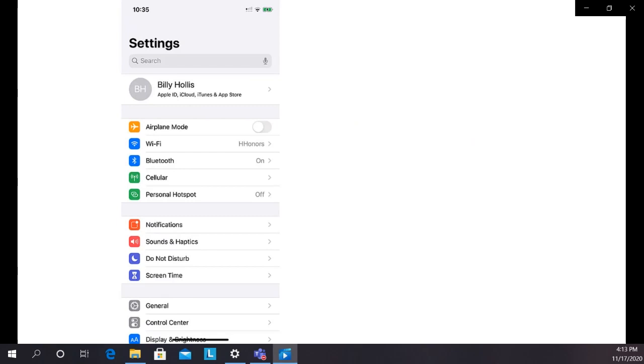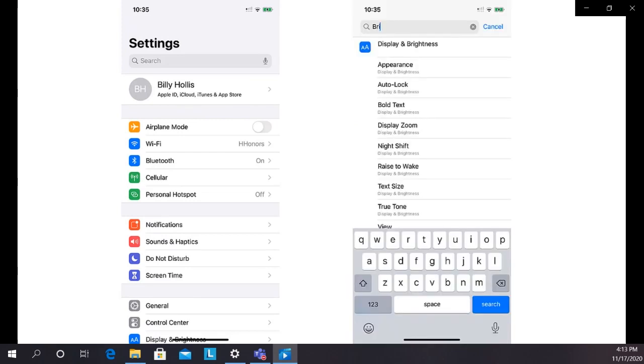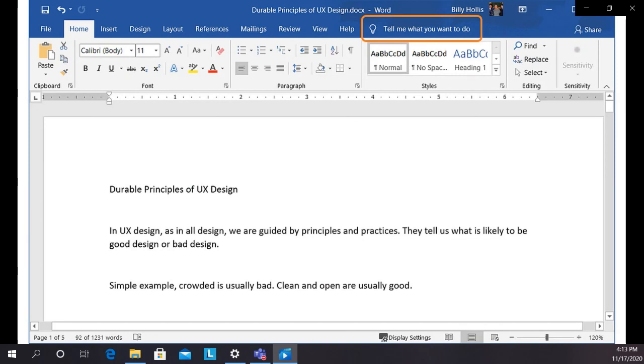So designers in that world have gone to design patterns like the settings app on the iPhone — there are a lot of settings, and without the capability to zero in on the setting you want, most wouldn't do you any good. Office did something similar in 2016 — instead of hunting through ribbon tabs, you just put what you need in the 'Tell me what you want to do' box, and 95% of the time it shows you what you need.